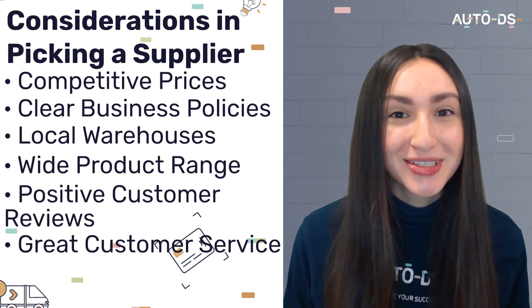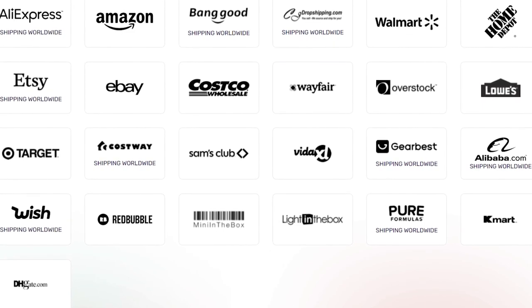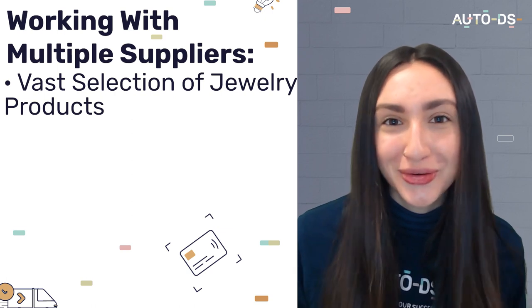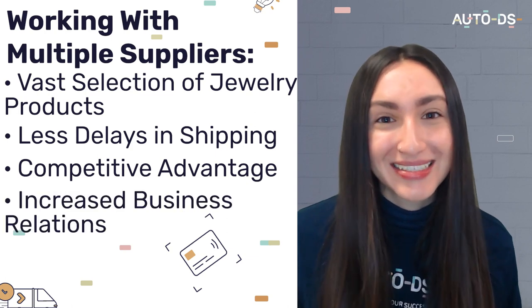Remember, the goal is to have customers return and purchase from your store again. To find UK suppliers, you can use the supplier recommendations mentioned earlier, or utilize AutoDS, which supports 25-plus dropshipping suppliers your online store can integrate with. A key tip: you have the upper advantage when working with multiple UK dropshipping suppliers, gaining a vast product selection, fewer shipping delays, a competitive advantage, and increased business relations.